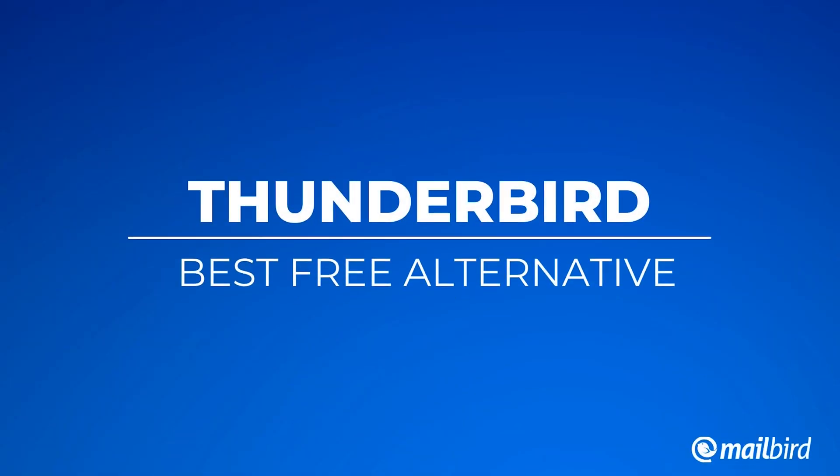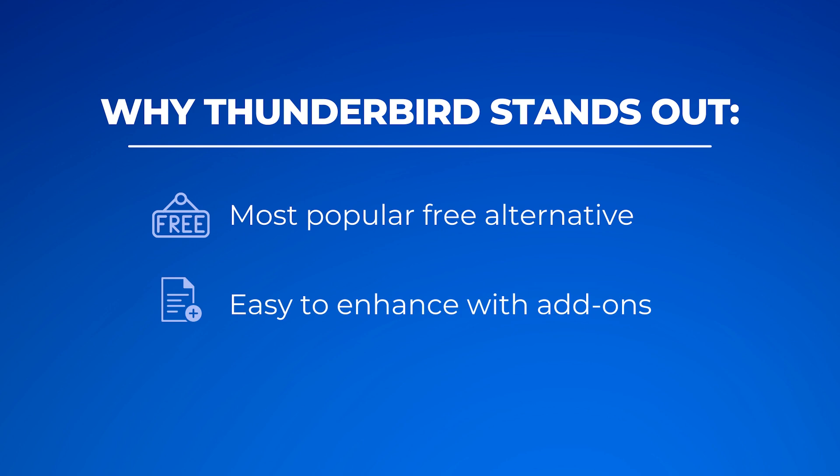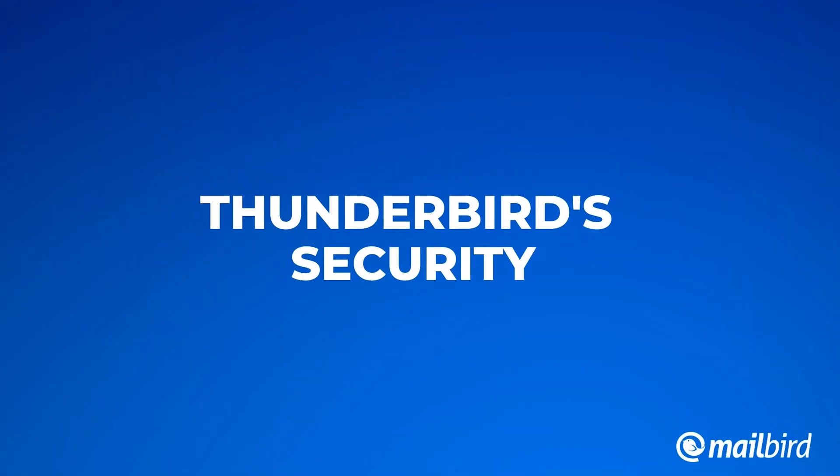Next up is Thunderbird — the best free Outlook alternative you can use. Why does Thunderbird stand out? It's the most popular free alternative, it's easy to enhance with add-ons, and it has end-to-end encryption. Thunderbird customers can explore an extensive add-on library, giving them the flexibility to add many different apps to make their experience easier. Thunderbird takes security very seriously — the program does not display HTML images and is quick to flag potential breaches or spam.